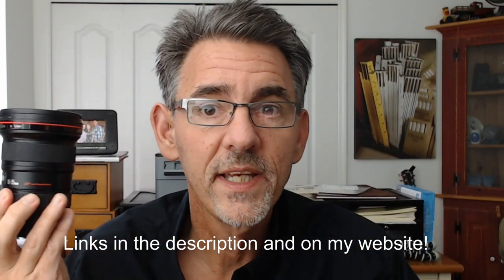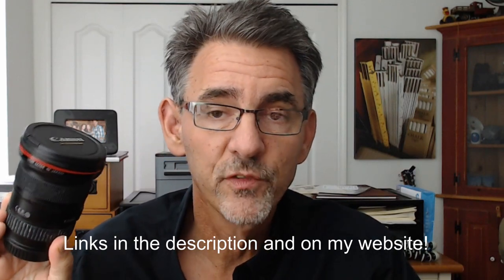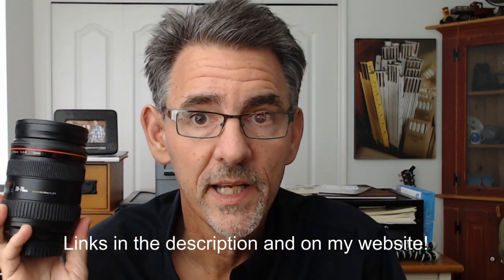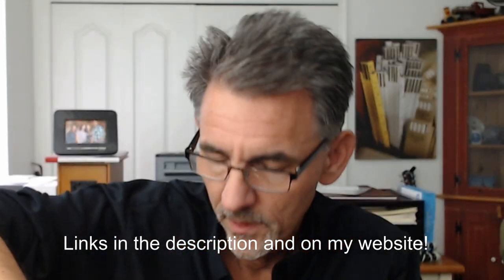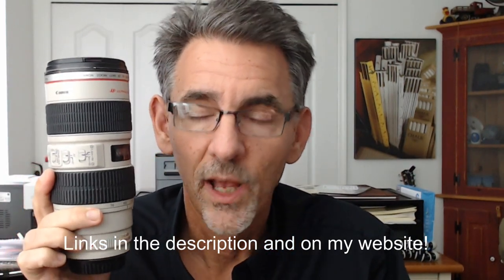So here are the lenses. Number one is the 16 to 35mm L series F2.8 lens from Canon. Number two is the 24 to 70mm L series F2.8 lens from Canon. And number three is the 70 to 200mm L series F2.8 lens from Canon.